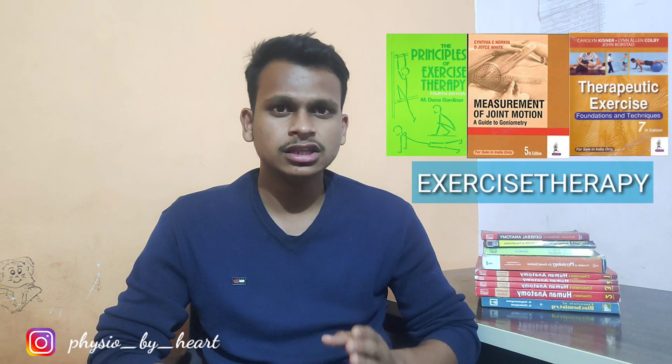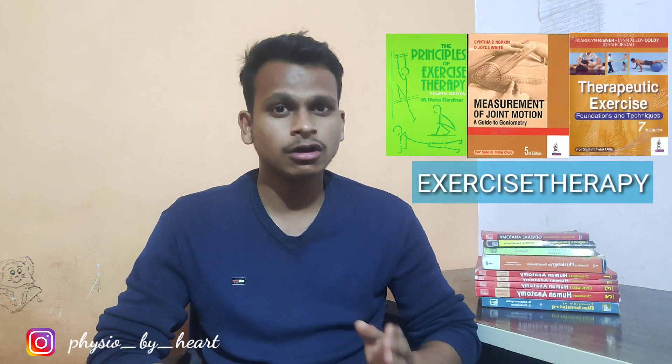Coming to the human physiology subject, I think the Essentials of Medical Physiology by K. Sembulingam is one of the best books for human physiology. Apart from that, you can also refer other books such as the textbook of physiology by A.K. Jain.